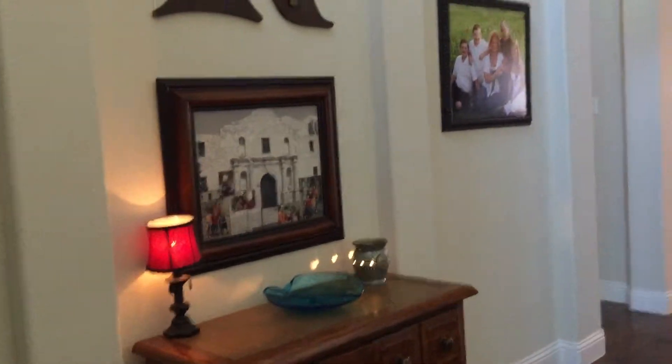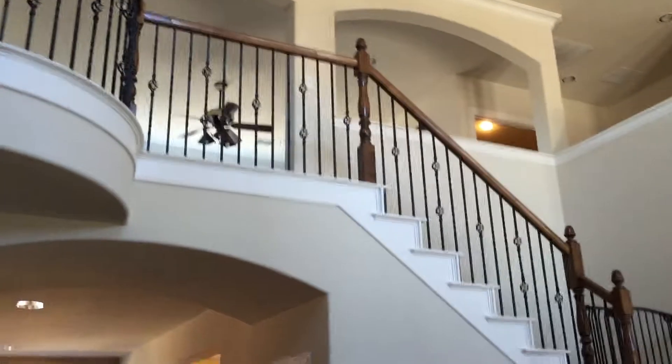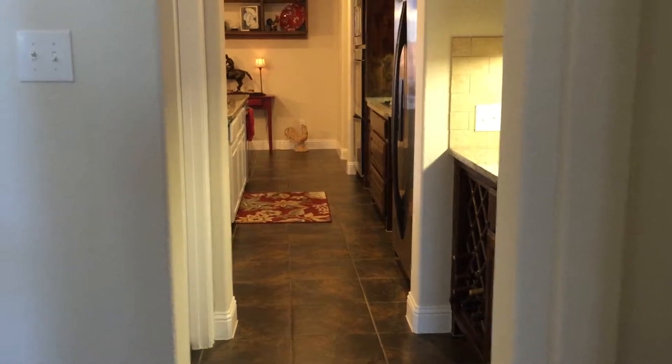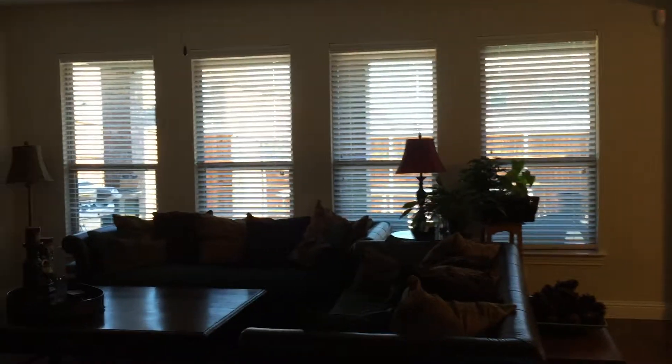The front door is at my back — this is your view. Your staircase going upstairs, your formal dining room. Walk through here, to your right you have the office, and then it leads you to the kitchen. You also have your family room here.